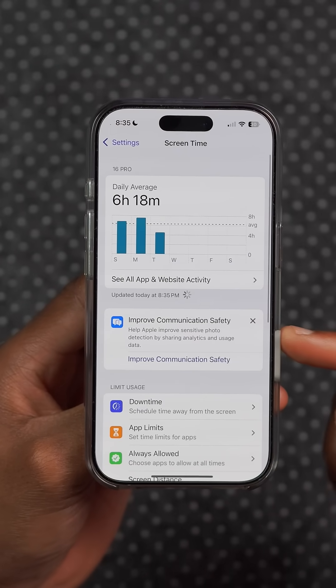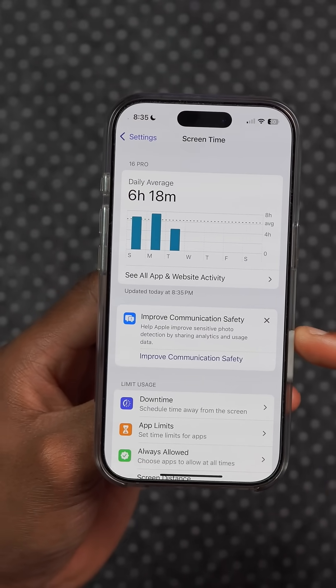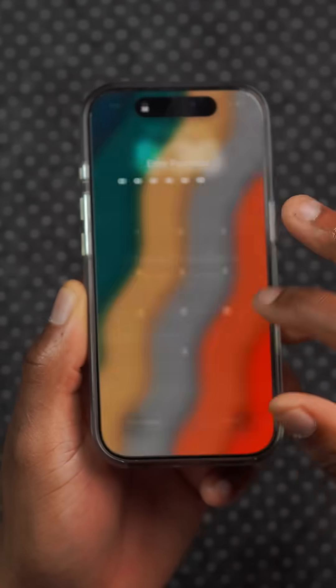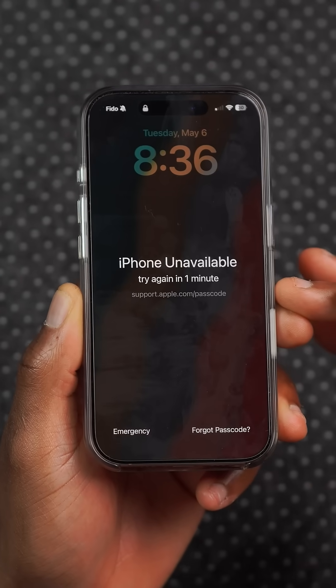Under Screen Time settings, parents now receive a notification when the Screen Time passcode is used on a child's device. This is a win for parents and an F for those that want to bypass Screen Time.